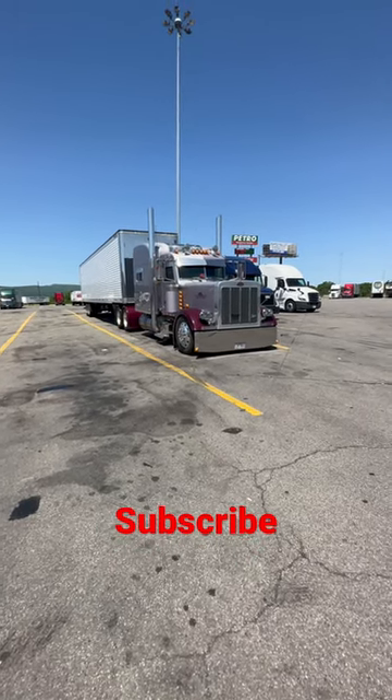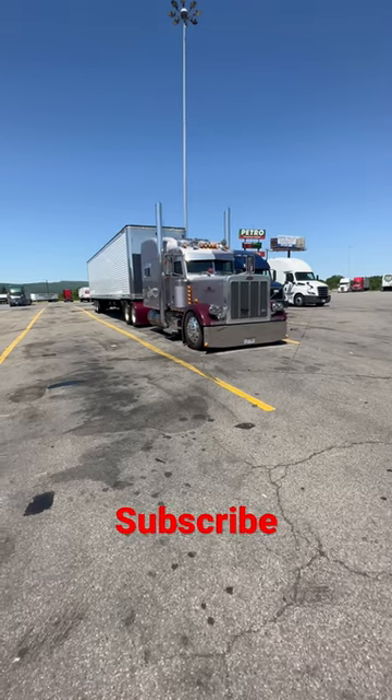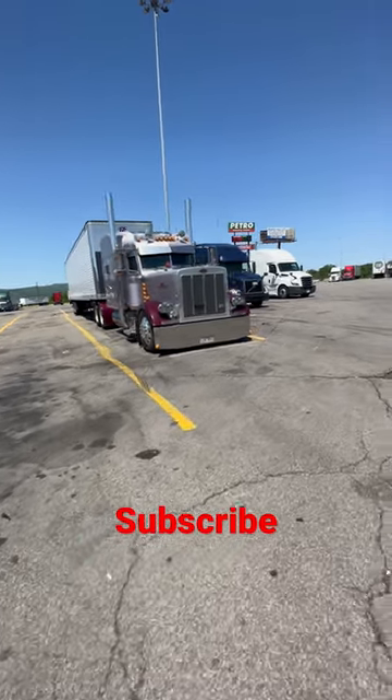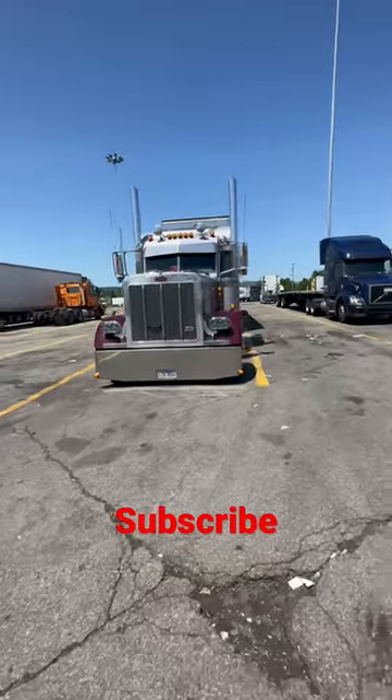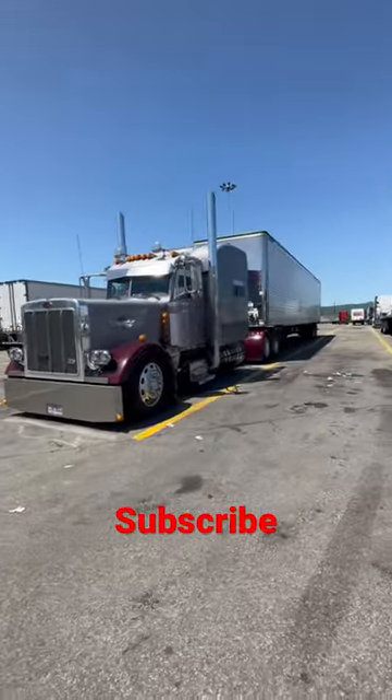Guys, like this video if you like this Peterbilt 379. This is absolutely a gorgeous truck. You can tell the owner likes to take care of it. Looks really beautiful for his age. Love this truck. Wish I had one.